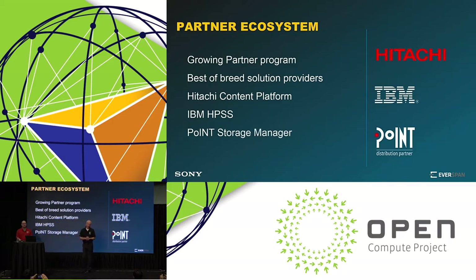Before we go to that, we have a partner program for our system. Hitachi is a key partner of ours, but we also connect with IBM HPSS interface, and we also show here the Point Storage Manager, which allows connectivity to NetApp interfaces or other storage management systems.